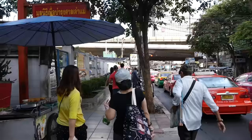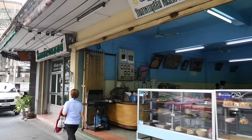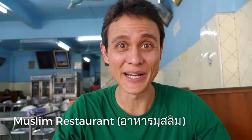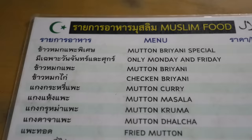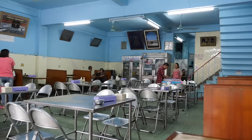We made it to the restaurant. This place in Thai is called Ranahan Musalim, which in English is just straight up Muslim restaurant. They serve halal food. This restaurant is legendary — it has been serving halal food in this area or in the same location for over 70 years, so they have well withstood the test of time.